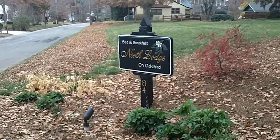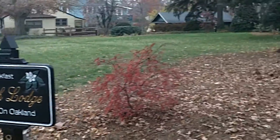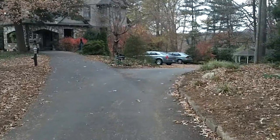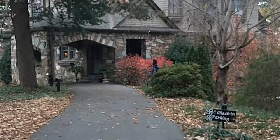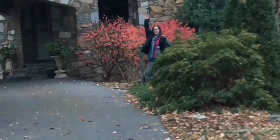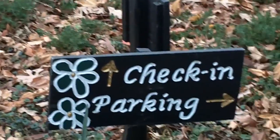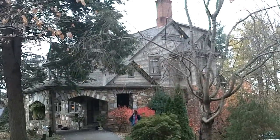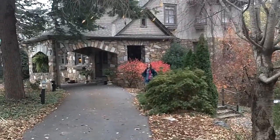This is the North Lodge Bed and Breakfast on Oakland — here's the joint we're staying at. There's Anna! This is where check-in and parking were. We're going to head out and do the rest of Asheville.